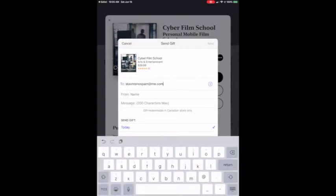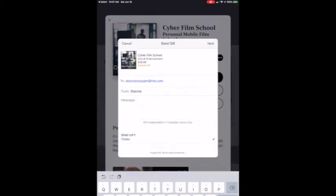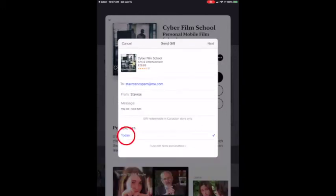Now we've got the sign-in page. You enter your recipient, yourself as the sender, and a personal note. Then you can choose whether to send it right away or on another date — like a birthday, a wake-up call, whatever surprise you'd like. Select that and go to next.